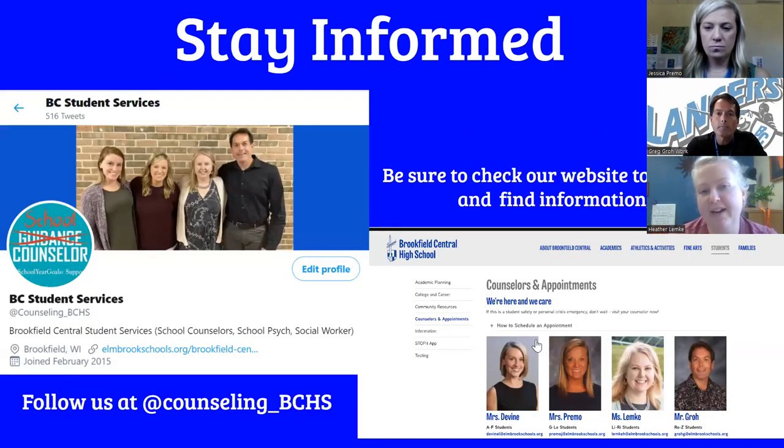You also got a glimpse of the student services webpage. There are myriad opportunities for you to research and learn about the many opportunities Brookfield Central and Elmbrook Schools offer to students. We do encourage you to check out that website in greater detail. We also have a Twitter page and we try to post timely updates there as well.